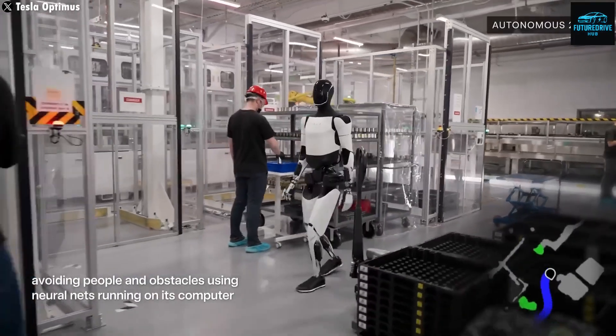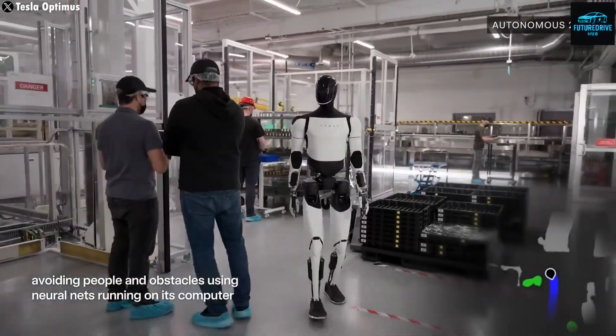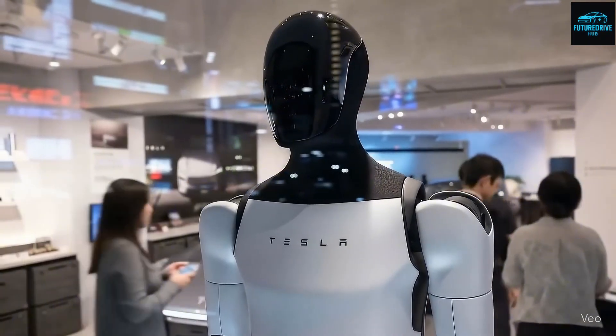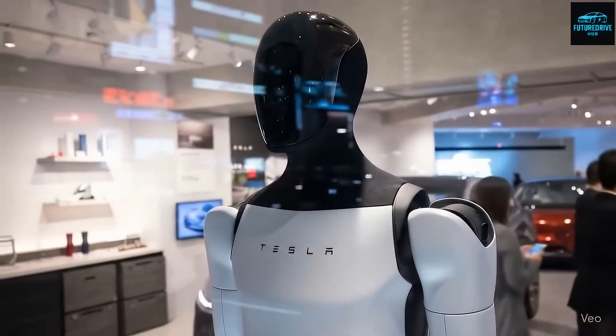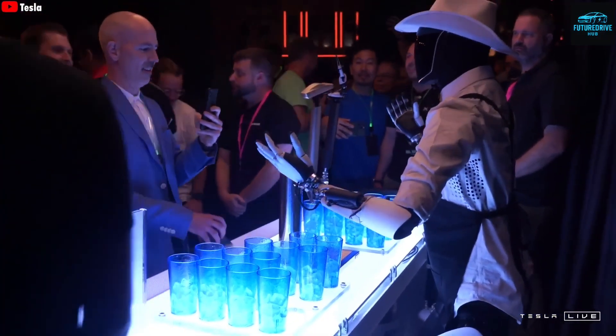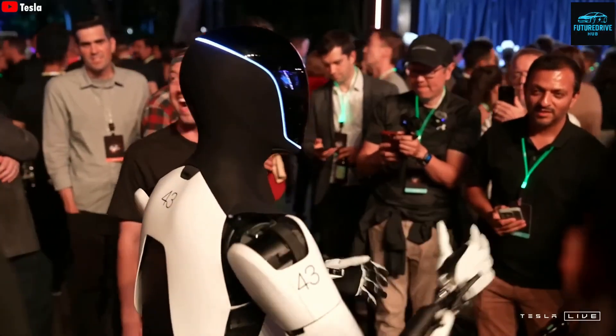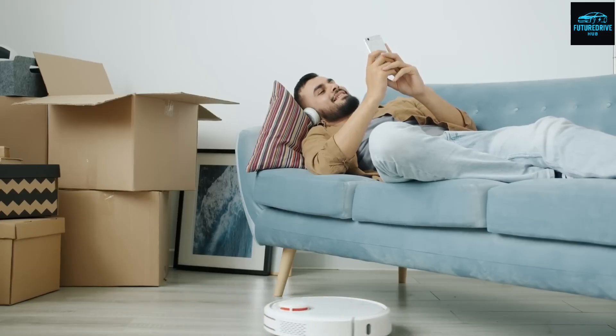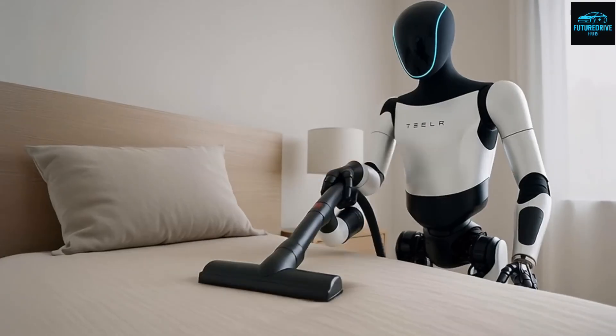At the Fremont factory, Optimus has already proven its power. It can vacuum, mop floors, pick up trash, and even prepare simple meals — all within just two hours. Elon Musk called it clear proof that Optimus is now ready for human environments. It's crazy to think that something which once existed only in science fiction movies is now real.